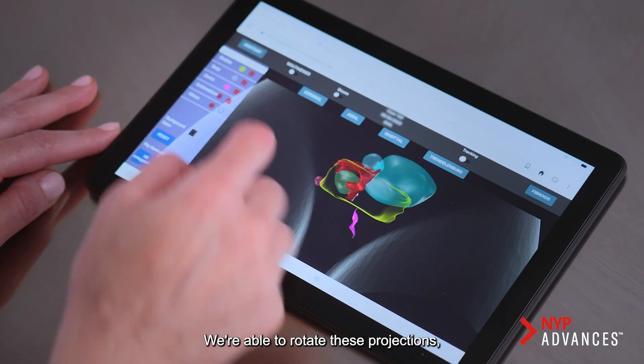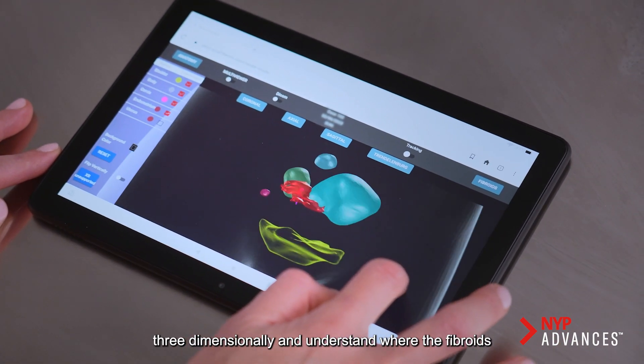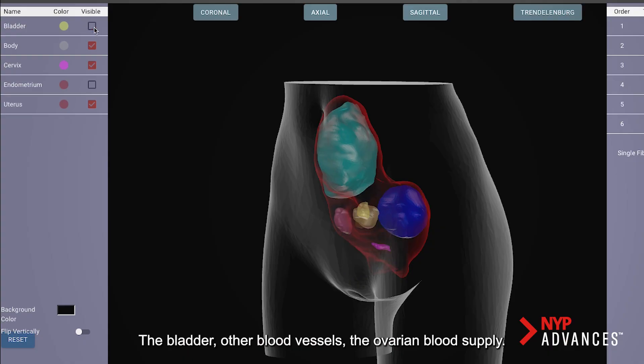We're able to rotate these projections three-dimensionally and understand where the fibroids are in relation to other structures — the bladder, other blood vessels, the ovarian blood supply.